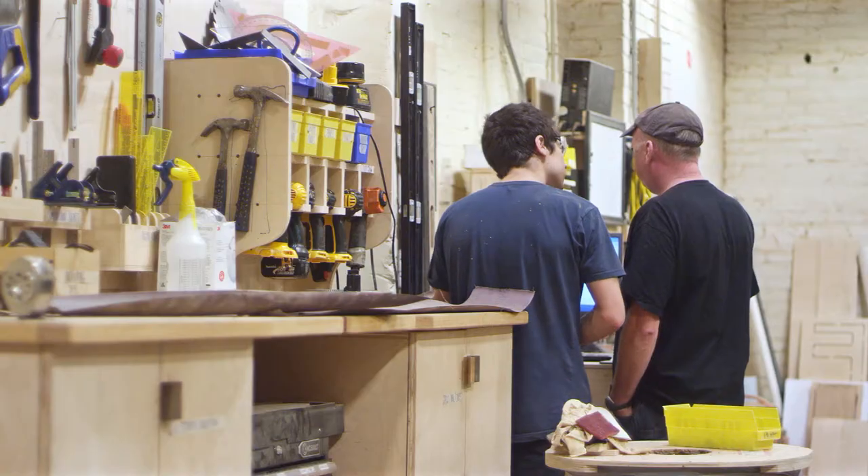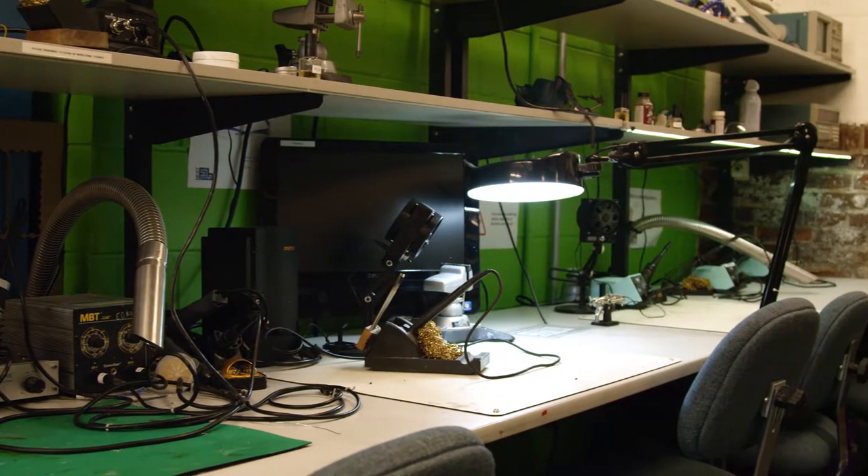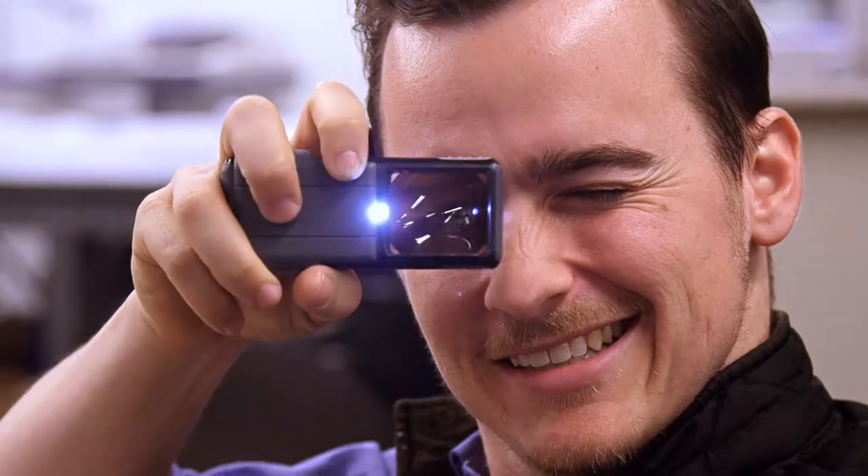NextFab is unique. It's a great place to meet like-minded creatives, to have access to tools that perhaps you would not have access to, and to really start, build, and grow a company.